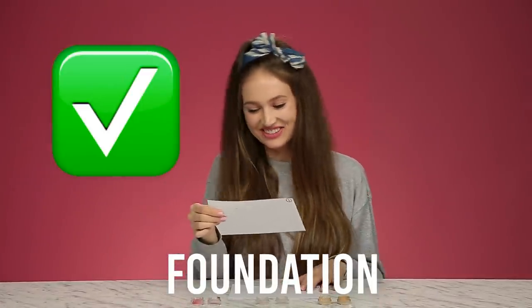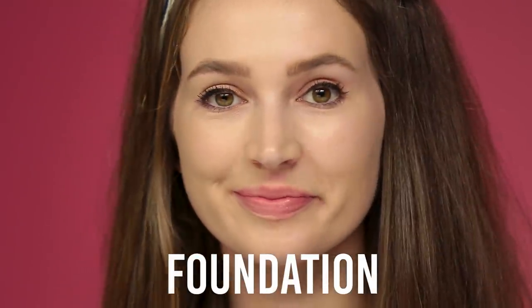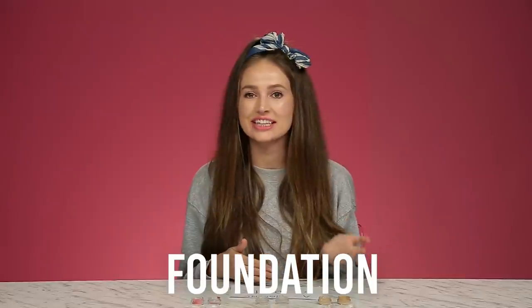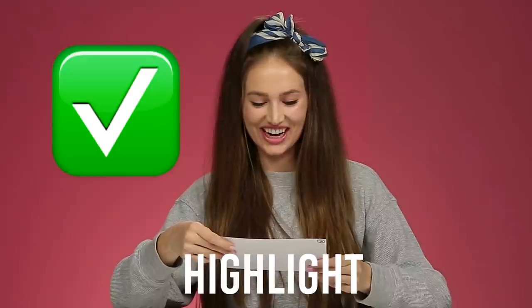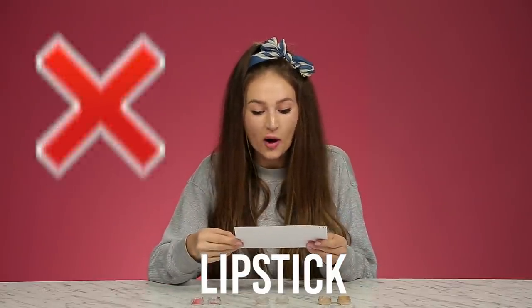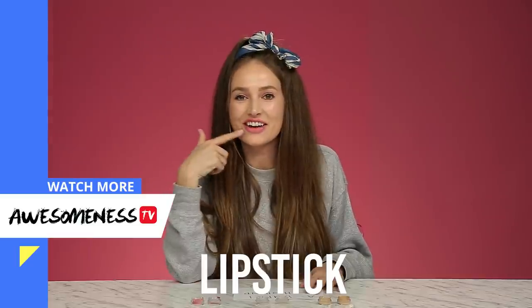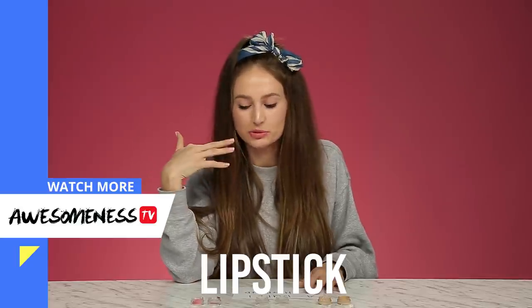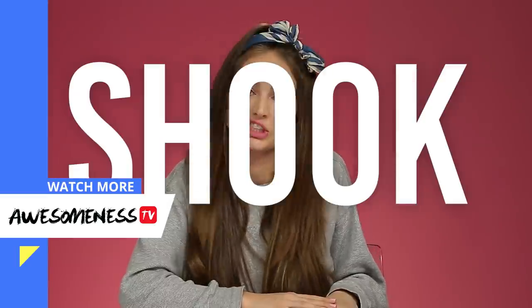I got that one right! I could see why the high-end foundation was $215 — it's kind of outrageous, but I did feel glamorous, and the dupe wasn't as full coverage. I'm on a roll — I got the highlighter right too! But for the lipstick — oh my gosh, I was wrong. This one felt so much better: it looked more opaque, more high quality, and it was $1 versus $40. I'm shook, guys.